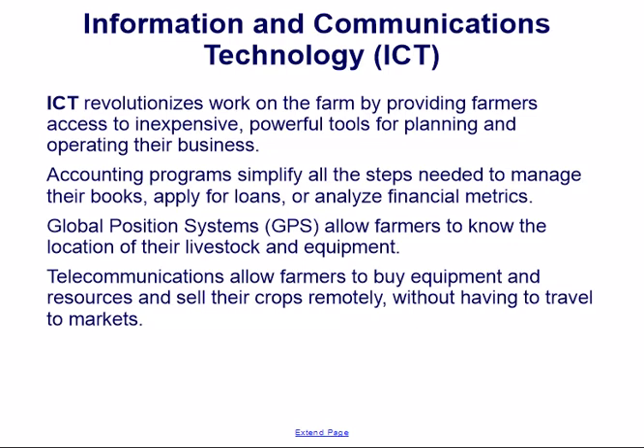ICT revolutionizes work on the farm by providing farmers access to inexpensive, powerful tools for planning and operating their business. Accounting programs simplify managing their books, applying for loans, and analyzing financial metrics. Global Positioning Systems (GPS) allow farmers to know the location of their livestock and equipment. Telecommunications allow farmers to buy equipment and resources and sell their crops remotely without having to travel to markets.